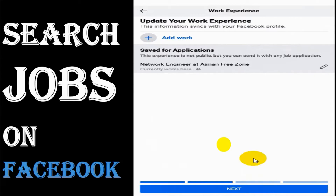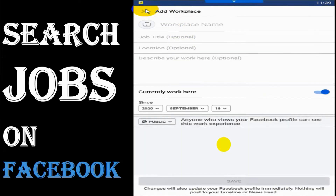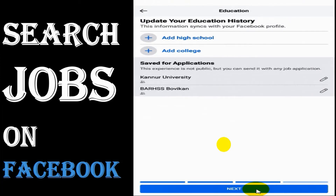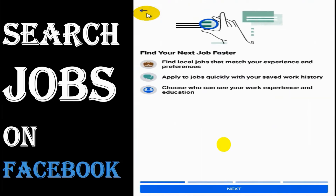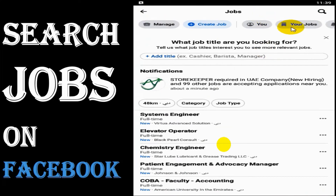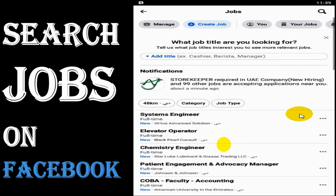You can customize your profile and add your work experience, similar to what you do on LinkedIn or Indeed. This data will be shared with the companies you are applying to, so it's very important to keep your profile updated if you are looking for a job on Facebook.